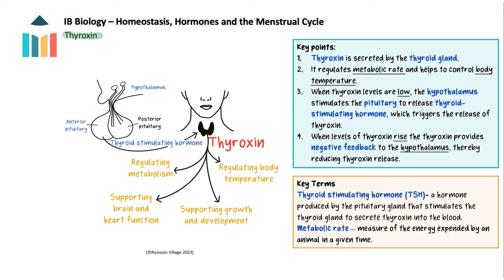Thyroxin is a hormone produced by the thyroid gland. Its primary role is to regulate the body's metabolism — a measure of the energy expended by an animal in a given time. Thyroxin is also involved in regulating body temperature, supporting growth and development, and supporting brain and heart function. The hypothalamus stimulates the pituitary gland to release thyroid-stimulating hormone (TSH) into the bloodstream, which then stimulates the thyroid gland to produce and release thyroxin. When thyroxin levels are low, more TSH is produced; as thyroxin levels rise, it provides negative feedback to the hypothalamus and pituitary gland, reducing production and release of TSH, thereby maintaining the balance of thyroxin levels in the body.